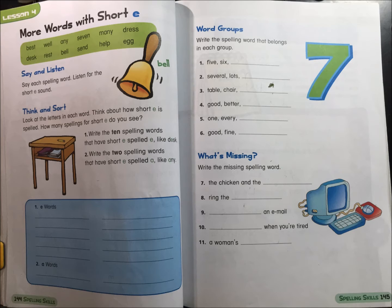Say and listen. Say each spelling word. Listen for the short E sound. Think and sort.